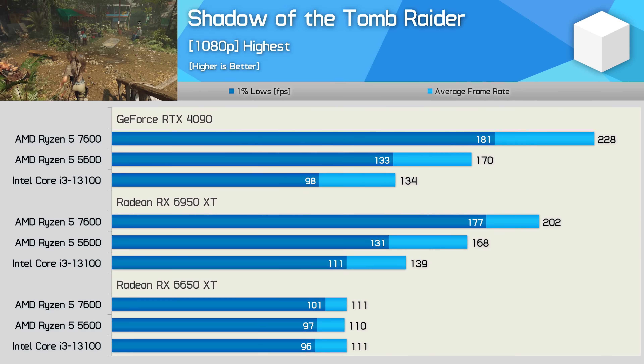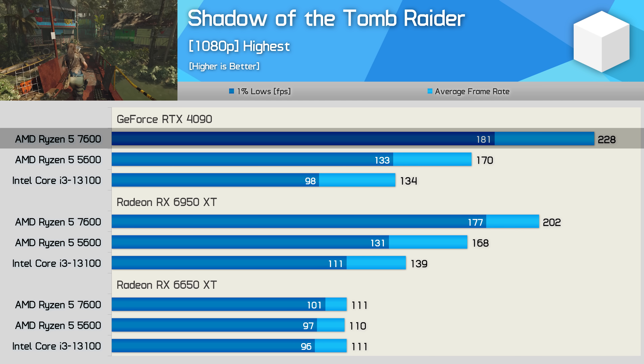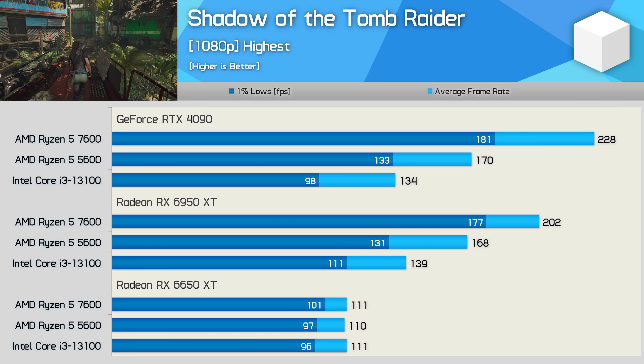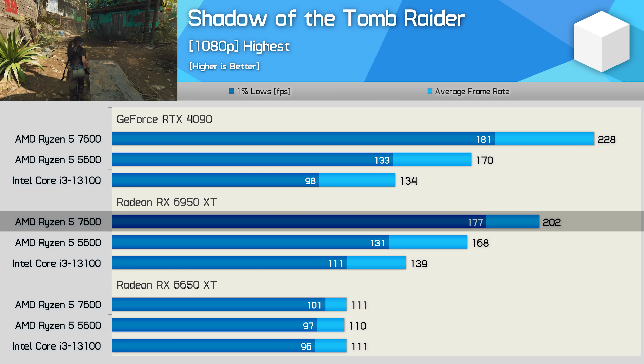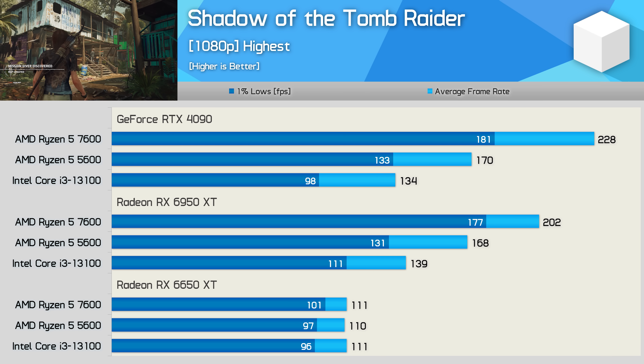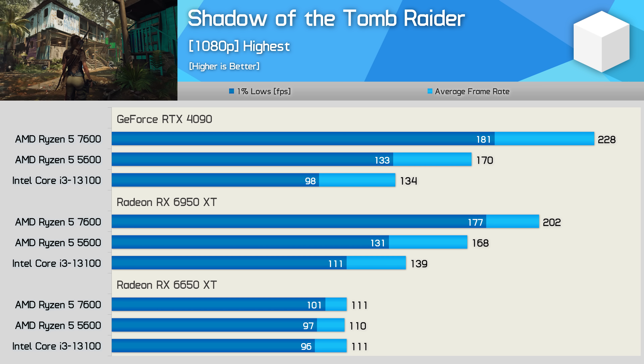Shadow of the Tomb Raider scaling is very typical. With the RTX 4090 the 7600 was 34% faster than the 5600, and that margin was reduced to 20% with the 6950 XT as the 7600 became GPU-limited. With the 6650 XT all three CPUs are heavily GPU-limited at around 110 fps, which is more than enough performance to fully enjoy this title.